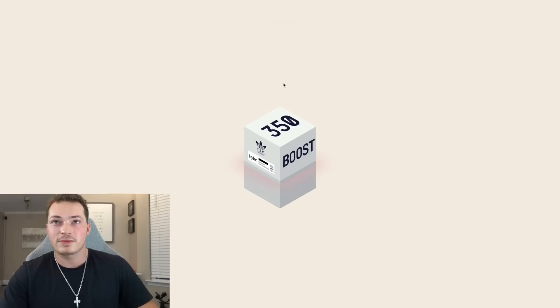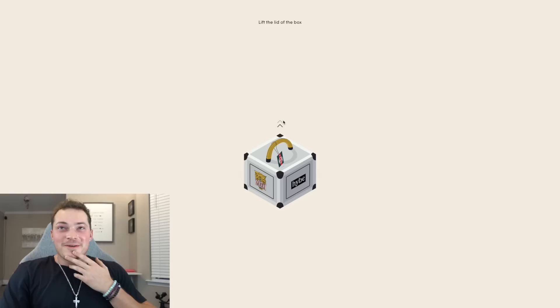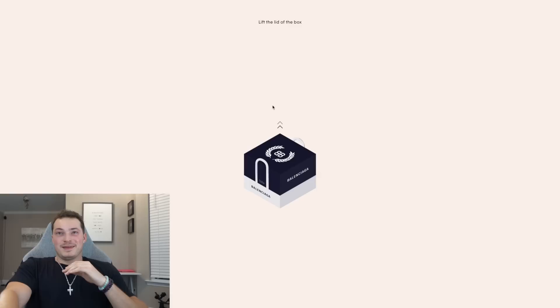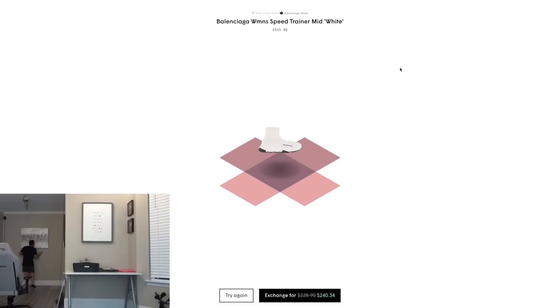350 boost box. No, no, no, no — no way! Boy, who we got — Gucci men box. I'm nervous for this one, this is a lot. Oh — oh — shiiiit! No way, no way!